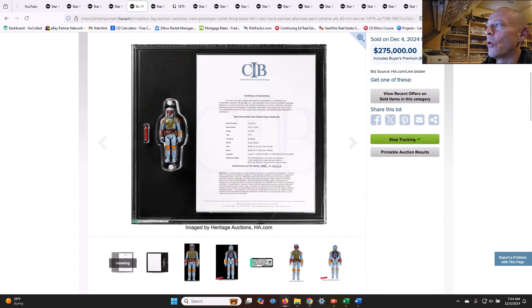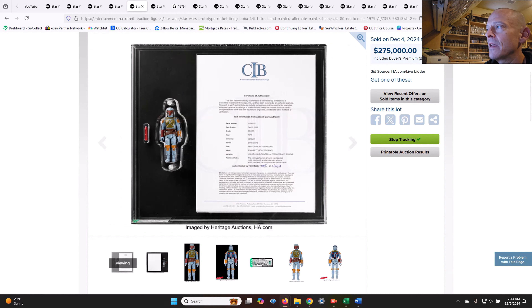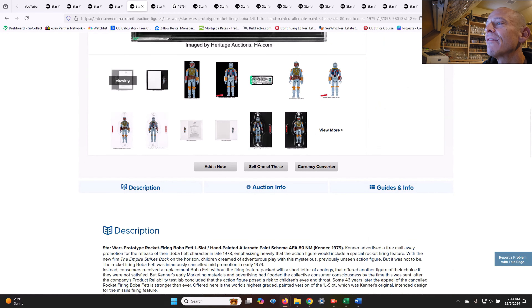On to the big one. This was another L-slot hand-painted Boba Fett rocket-firing, AFA 80. You can see the alternate paint scheme — hand-painted L-slot, AFA 80. It sold for $275,000.